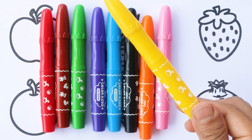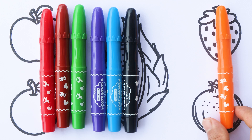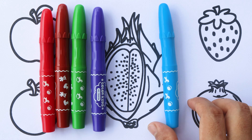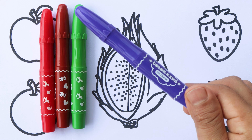Yellow color. Pink color. Orange color. Black color. Blue color. Purple color.